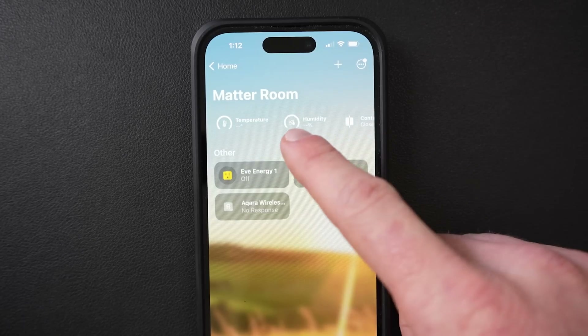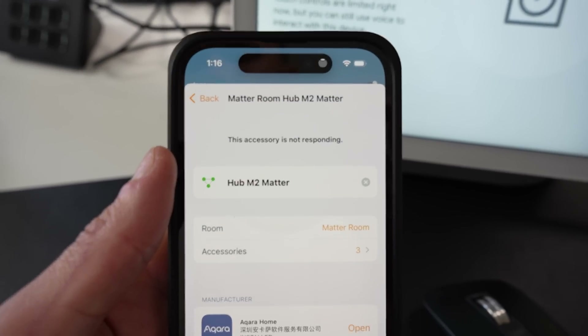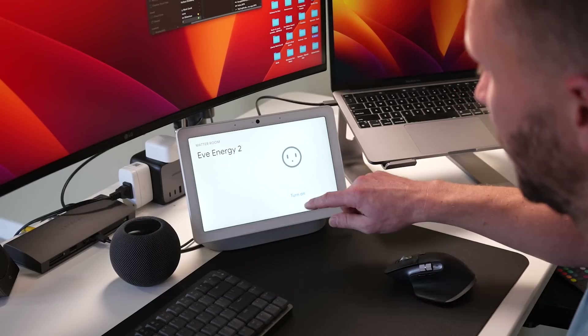So the million dollar question is: should you update your existing products to support Matter if you get one of these firmware updates? Based on my experience, I can tell you no — you probably shouldn't, unless you have a really good reason to. If you're using HomeKit and that's really all you care about, I probably wouldn't upgrade your EVE or Aqara devices to Matter right now. There's really no point and it's likely you'll run into issues and could even lose certain functionality in HomeKit. I'd probably wait another couple of months and let a lot of these issues get ironed out through firmware updates and new product releases.